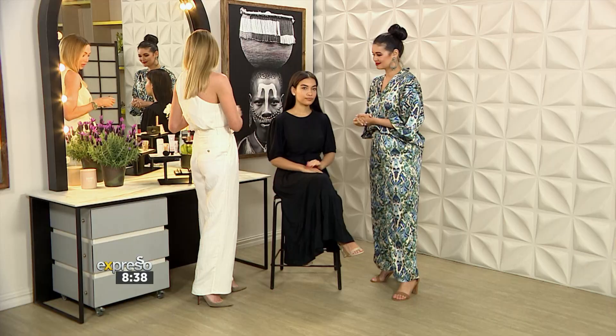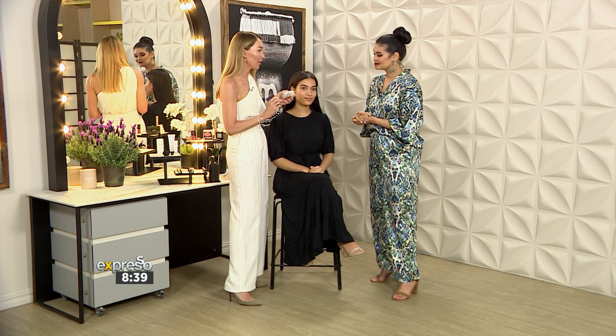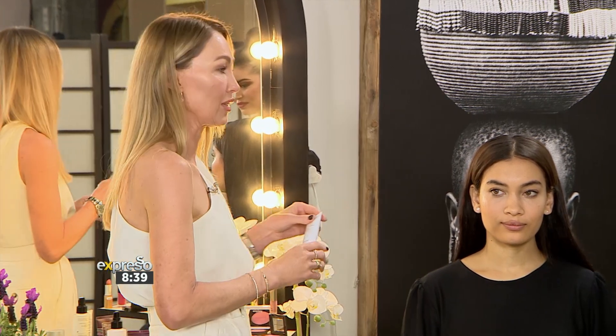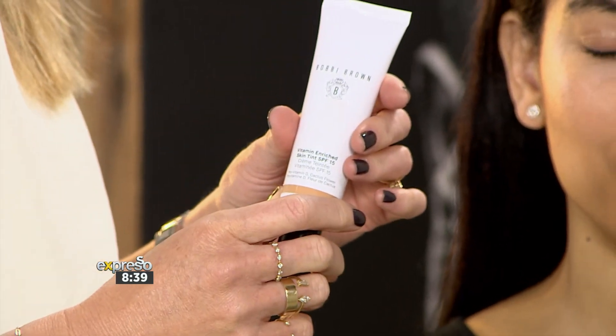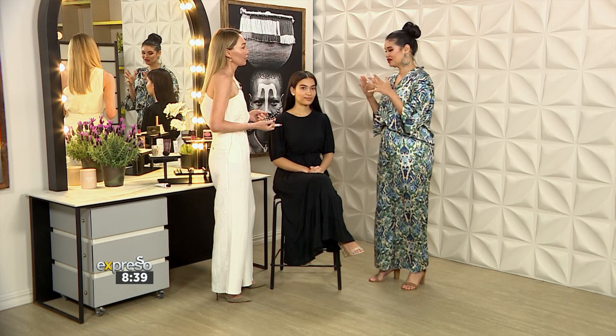The most important thing is how you prepare the skin — skincare is absolutely ultimately important. Before we started, we did a Sisley Black Rose mask and a few hyaluronic acid capsules, which is the most amazing thing to lock in moisture. These are from Elizabeth Arden and you can also mix them into your foundation. I also love to prep the skin with the Bobbi Brown Vitamin Enriched primer — I've been using it for many years. They've just launched a new version with a tint and SPF that hydrates the skin, so if you want to go foundation-free, it's perfect.